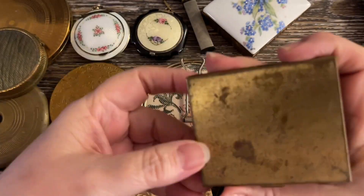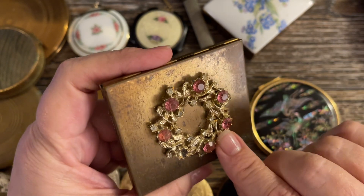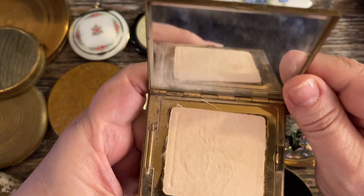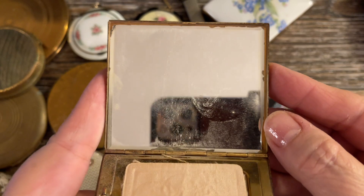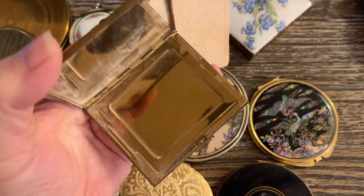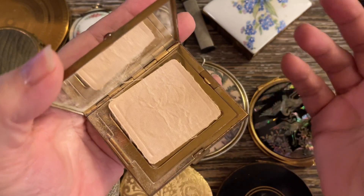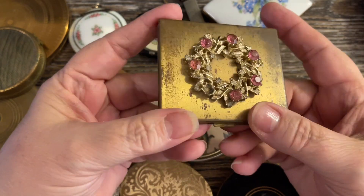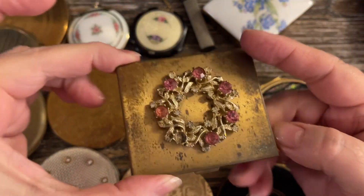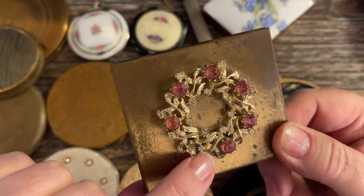The next one doesn't have a name — it's super, super heavy. It's a beautiful gold tone with a wreath on top. However, there is one pink rhinestone missing, which is a shame because it is just so beautiful. It has the mirror, the puff, and loose powder. Something about old powder reminds me of my grandmother — I love that smell. It just takes you back to your childhood. So because of the missing rhinestone, I'll do $3 on that one.